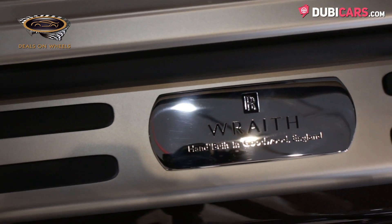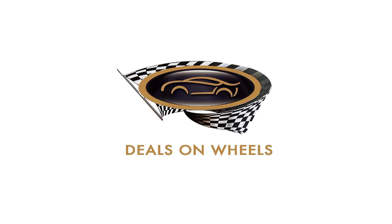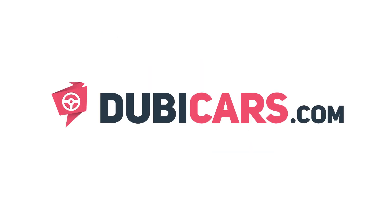If you're interested in this Rolls-Royce Wraith, this one is for sale at Deals on Wheels. For more information, contact details, and the price, see the description below.